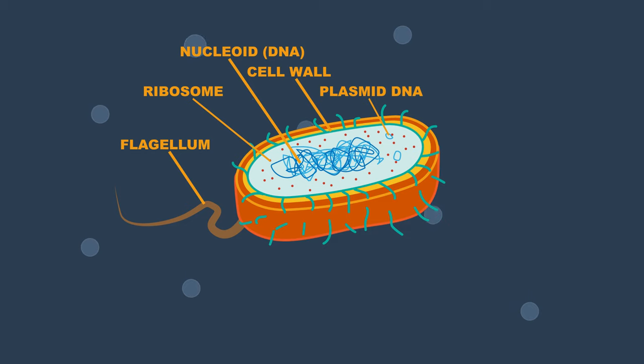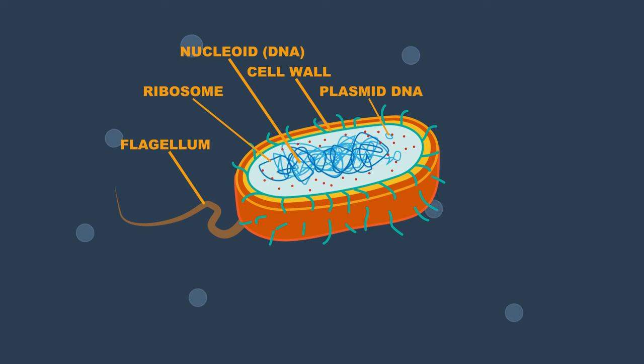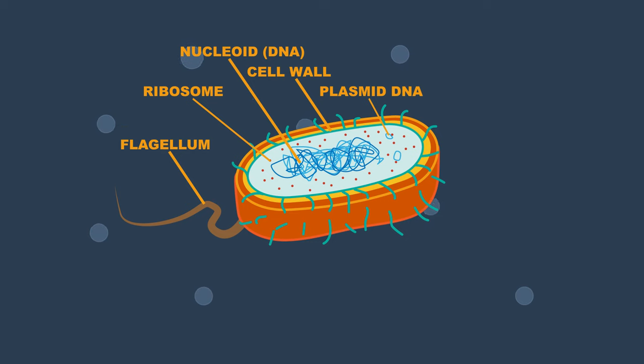As bacteria are prokaryotes, they do not have a true nucleus but house DNA in the nucleoid. They also have loops of plasmid DNA, a flagellum, and lots of pili.